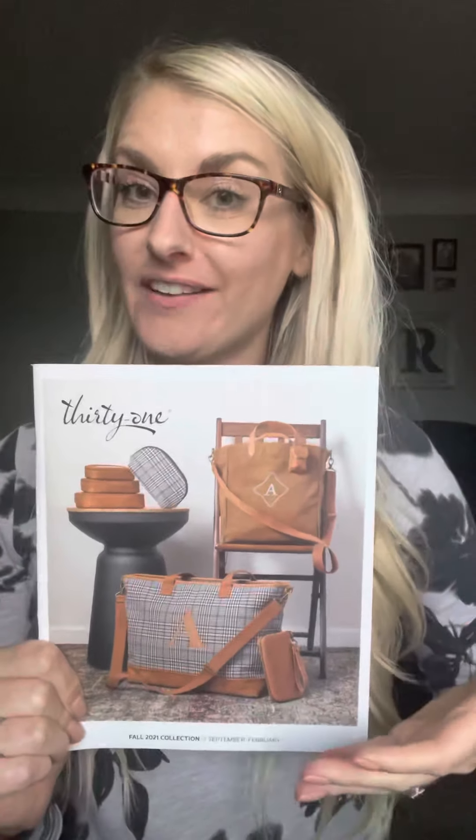Thank you so much for hosting a 31 party with me in October. This is an amazing month to host because we have our gorgeous fall catalog. We also have our holiday capsule that launched on October 1st, and you're going to have an opportunity to earn an additional hundred dollars in credit.